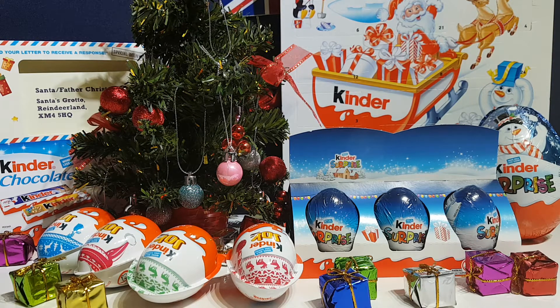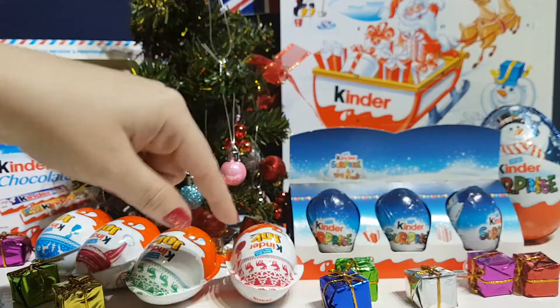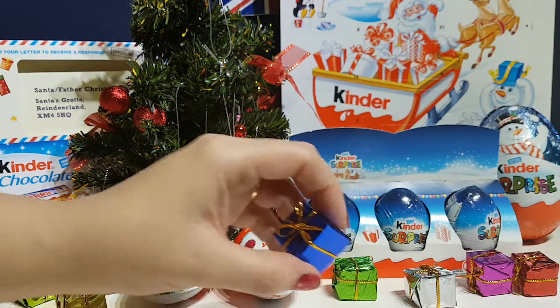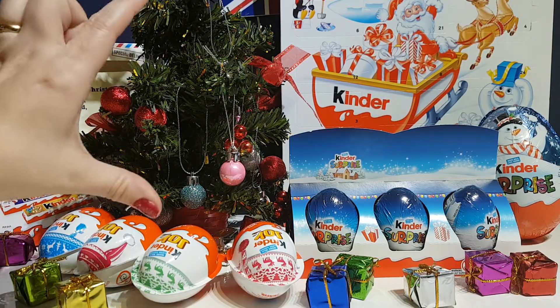We have a selection of all of the Kinder chocolate stuff you can get in this country at the moment. Because at Christmas time in the UK, you can get loads and loads of different kinds of stuff. This is a Santa Claus reindeer letter thingy with some bars in it. This is a huge advent calendar. We've got big eggs, small eggs, and then these little special Kinder Joy ones, which are Christmas-themed. And we've got some little prezies helping us out as well, and our awesome little mini tree.